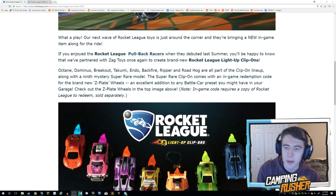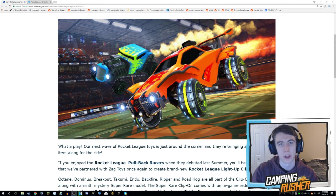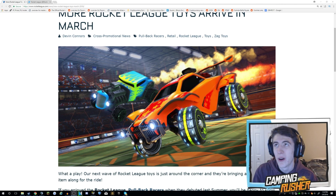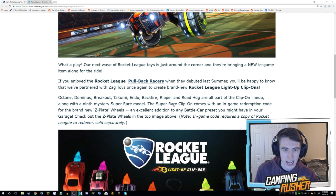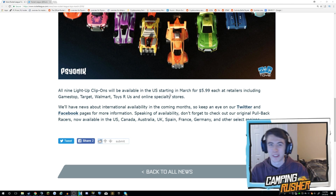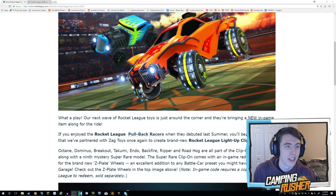It comes with an in-game redemption code for the brand new Z-Plate wheels — an excellent addition to any battle car preset in your garage. You go and buy a pack, just like with the Zag Toys, and you have a chance of getting the code for the brand new wheels. Then you redeem the code in-game and you've got them. A big selling point last summer was the fact that you could get that in-game item — it was like opening crates in real life. They'll be available in the U.S. starting in March for $5.99 each at retailers including GameStop, Target, Walmart, Toys R Us, and Online Specialty Stores. Unfortunately we're not going to see them in Canada right away — I wasn't able to do a real-life crate opening, but I would like to.